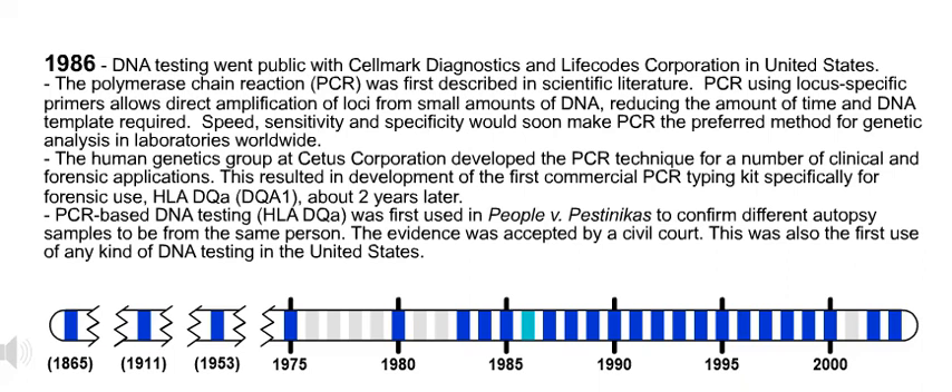Also in 1986, the polymerase chain reaction, PCR, was first described in scientific literature. PCR using locus-specific primers allows direct amplification of loci from small amounts of DNA, reducing the amount of time and DNA template required. Speed, sensitivity, and specificity would soon make PCR the preferred method for genetic analysis in laboratories worldwide.